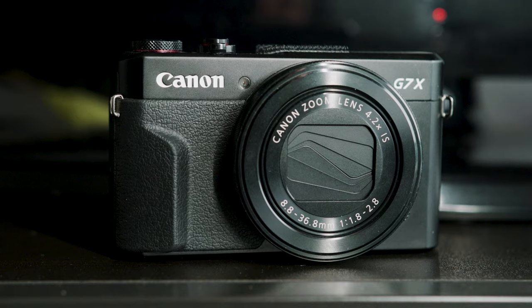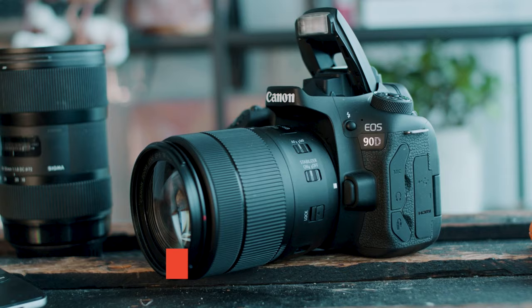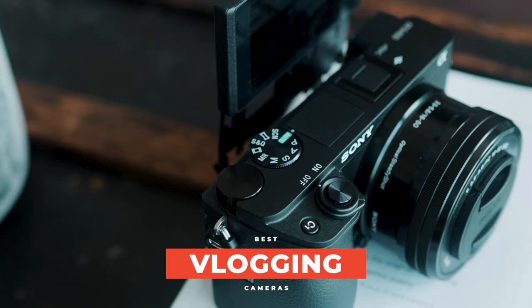If you're going to start vlogging you have to have the right camera. Just because a camera can shoot video does not mean that it can vlog. In this video we're going to find the best vlogging cameras at the best price point for you. I actually highlight a camera that's objectively a bad camera but it's probably the world's best vlogging camera.